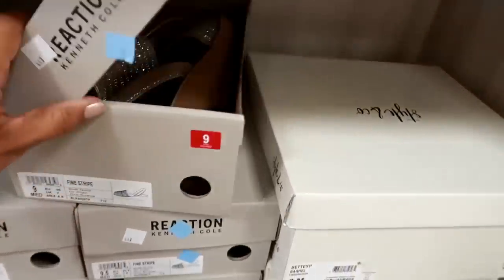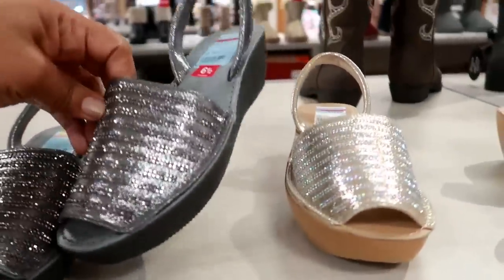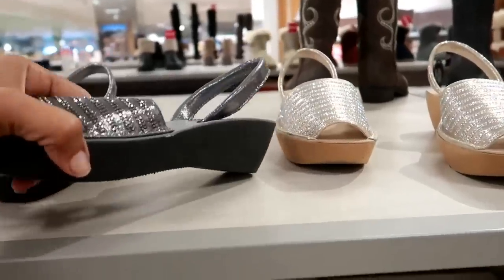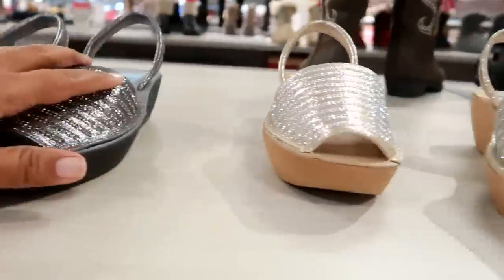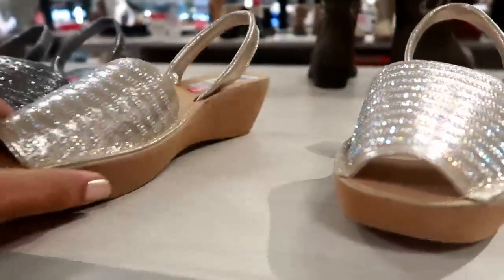Kenneth Cole — so that's the Kenneth Cole brand — for $27.93. And they have them in this color. They're really, really light — like I'm not even holding anything. But they don't bend in the middle, so they don't seem like they would be super comfortable. But I do like these colors — it's kind of cute.